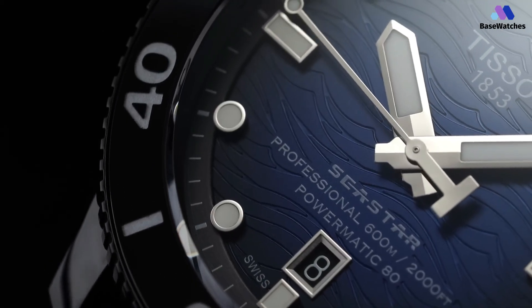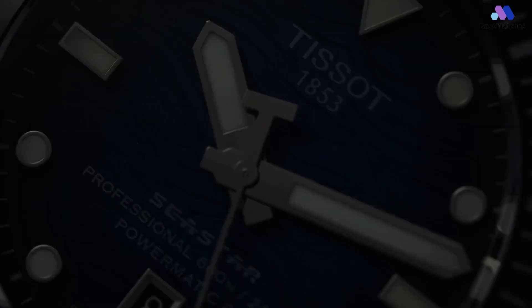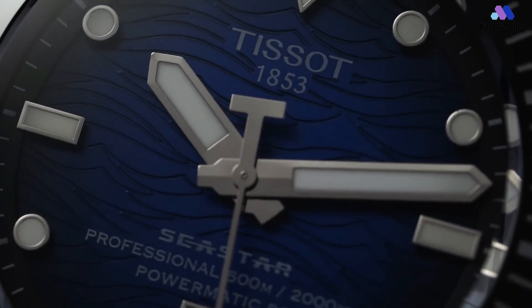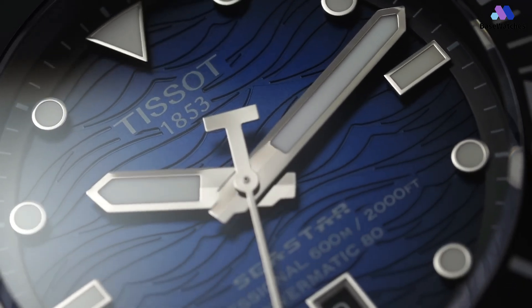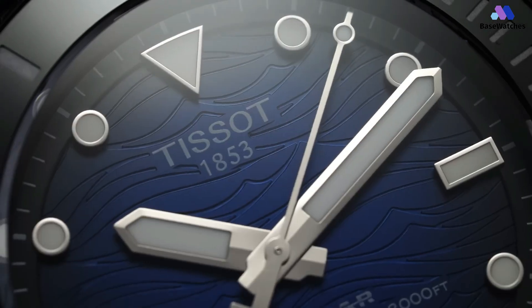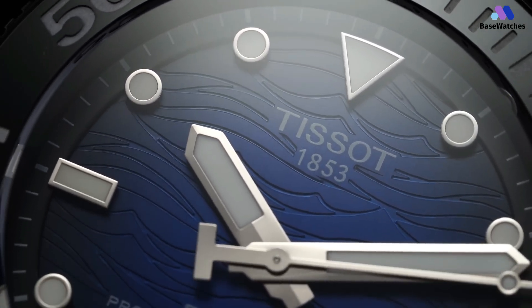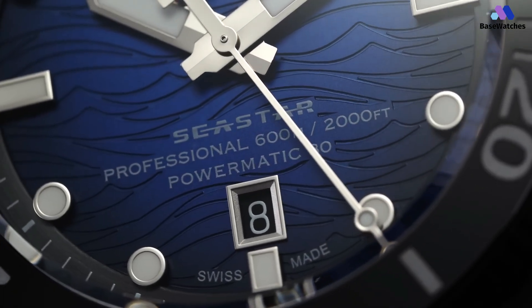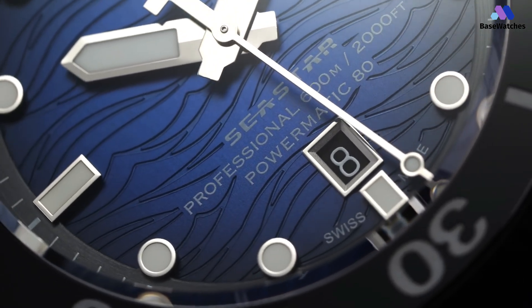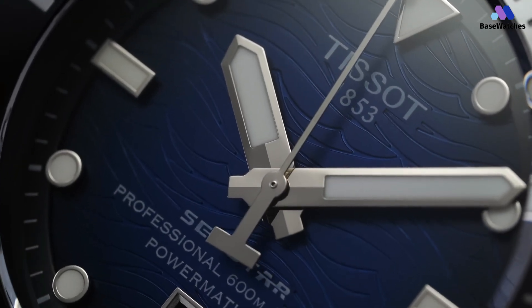As with most flagship Tissot watches, the Seastar 2000 Professional is fitted with the Powermatic 80. The self-winding movement features a patented Nivachron balance spring and boasts a power reserve of around 80 hours. The movement also has a date function, with the aperture placed at the 6 o'clock position on the dial side. The finishing of the movement is simple and in line with its price point — the only notable touch is the winding rotor, which features Tissot's logo and a waves motif. Otherwise, it is a no-frills movement that does its job superbly and reliably.